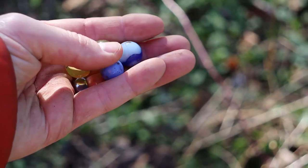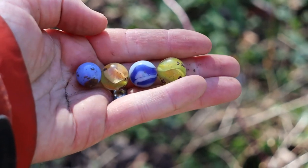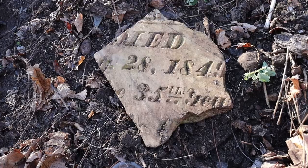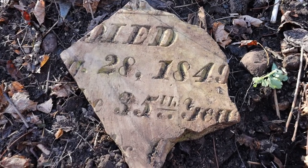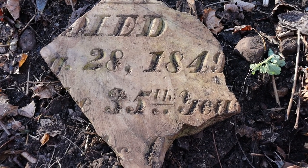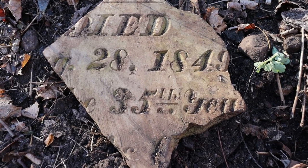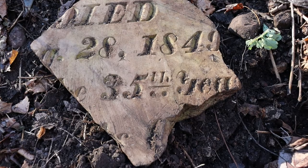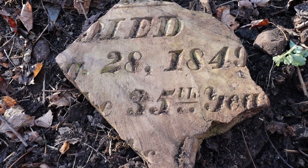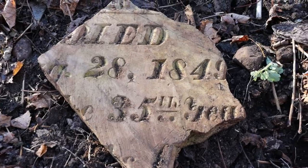We found four marbles digging around in there. This isn't something we see every day digging for bottles — it says 'died 28th 1849.' I'm assuming whoever it was was 35 years old when they passed away. It's pretty interesting. I'm assuming they replaced the tombstone and then tossed this out with the trash.